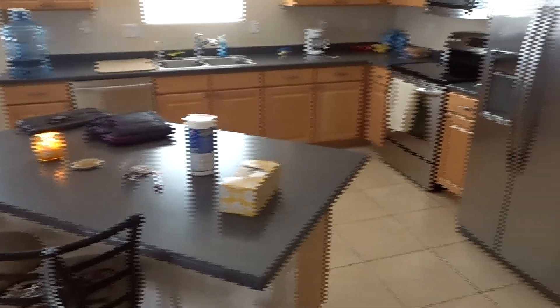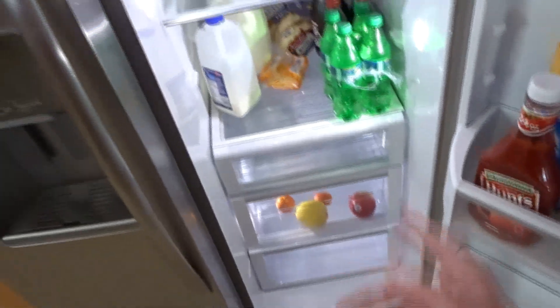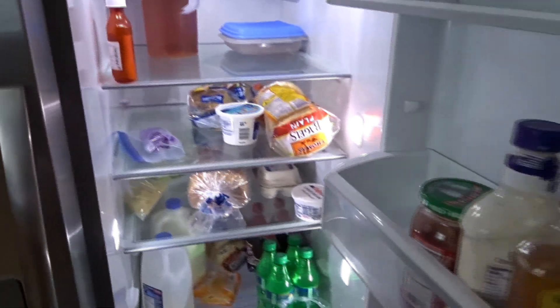I really like this kitchen — it's nice and big. Not really much to it. I'm kind of limited on my food options because like I said I went to the store but there's not a whole lot of food in here — we have some apples and stuff like that.